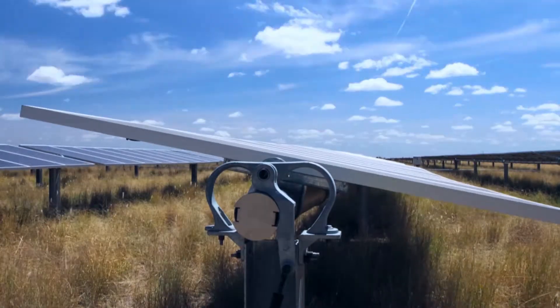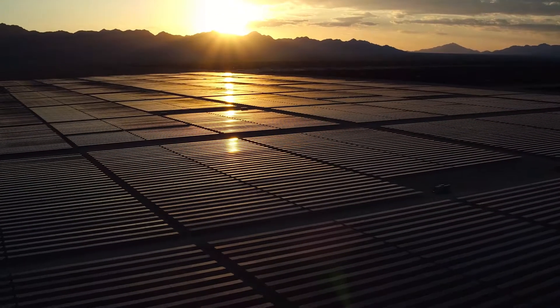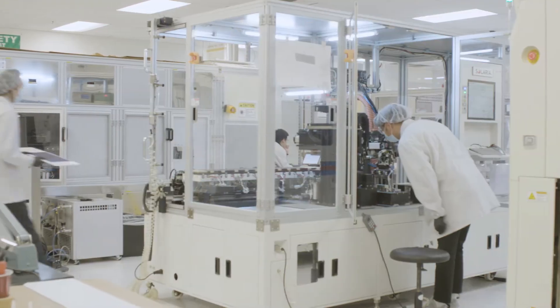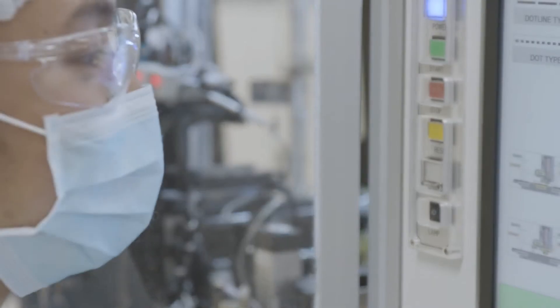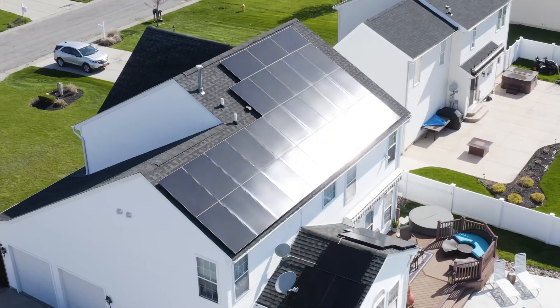Solaria revolutionized commercial solar by creating a new tracking system, NextTracker, that went on to become a global leader in utility-scale solar. And they've applied that same innovation to residential solar, developing the most advanced solar panel you can buy today — the Solaria Power XT.